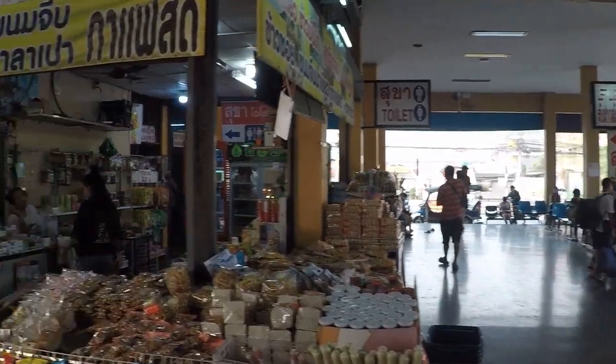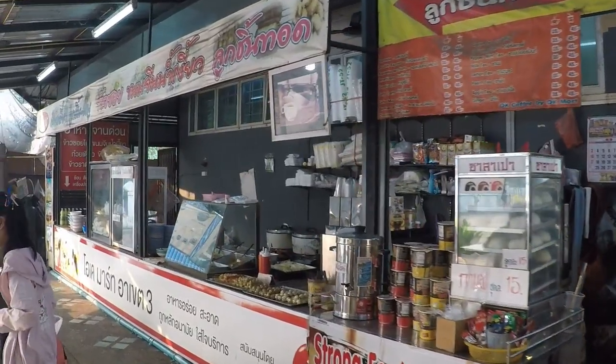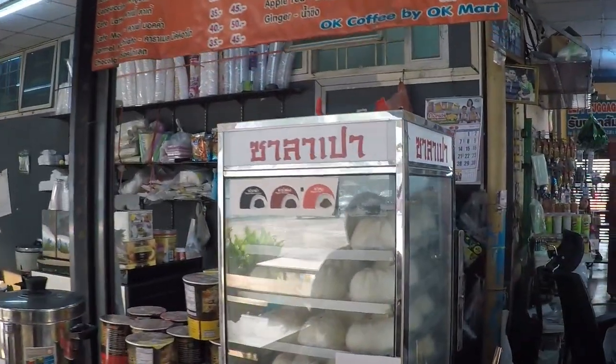A bit further down there's another little restaurant and tuck shop. This place looks like it makes some really good steamed buns and soup noodles.